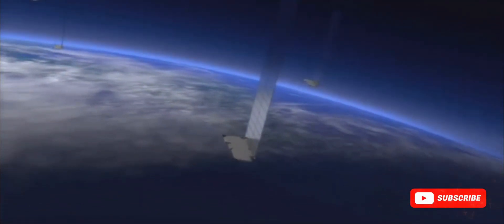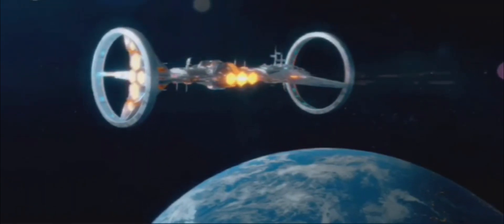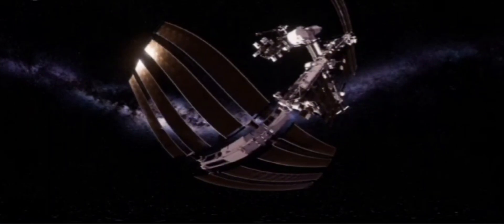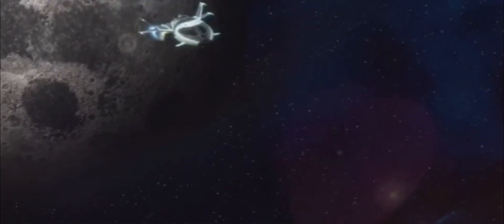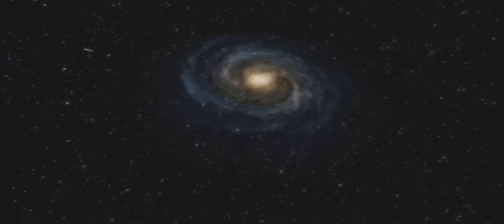SpinLaunch plans to begin launching these satellites in 2026, with the goal of having a fully operational constellation in the near future. The implications of SpinLaunch's technology extend far beyond the Meridian constellation. This innovative approach to space launch has the potential to revolutionize space exploration, making it more accessible and sustainable. As SpinLaunch continues to refine its technology and expand its capabilities, we can expect to see a new era of space travel unfold, where the stars are truly within our reach.